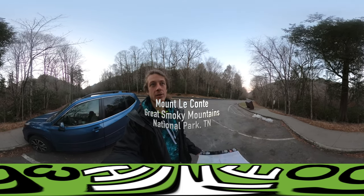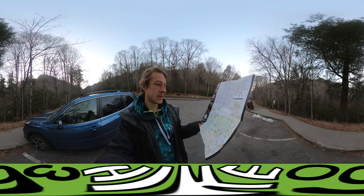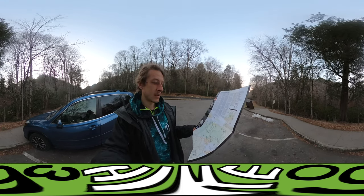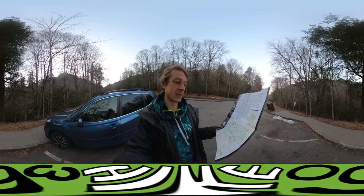That is the tallest mountain in the Great Smoky Mountains National Park in Tennessee. Mount Leconte is 6,593 feet and it is close by the second tallest, Newfound Gap, which comes in at 5,046 feet.